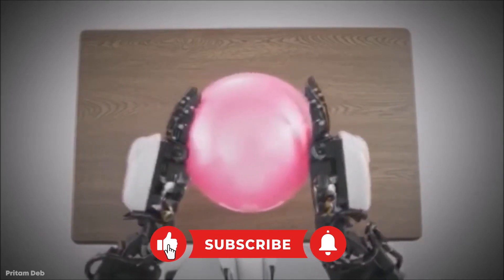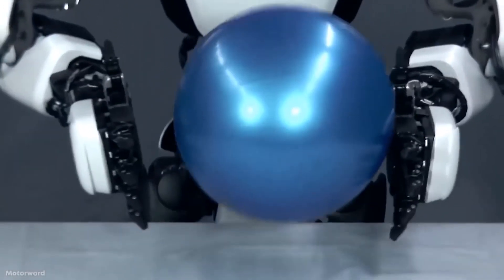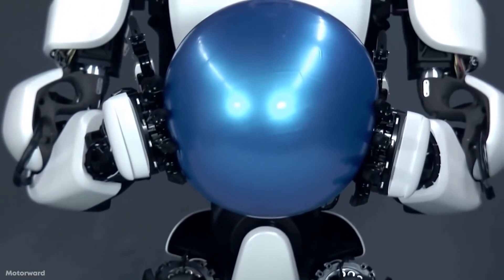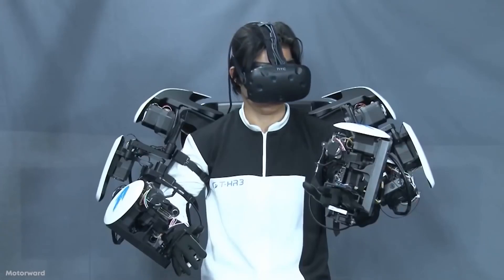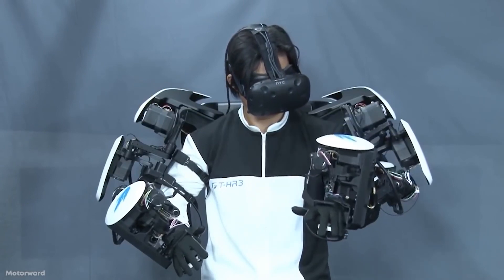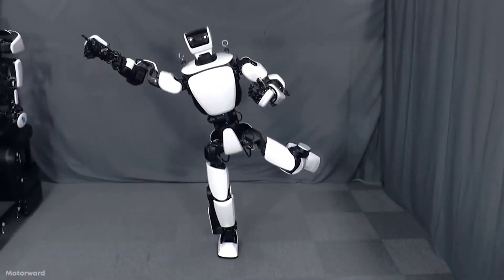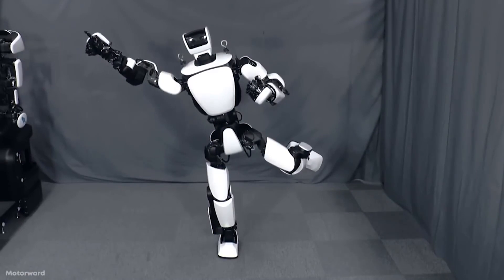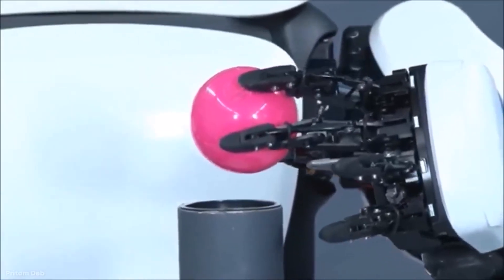It is also capable of being controlled by a person nearby. The human controlling the robot won't be using a traditional computer — instead, the THR3 can sync up with another human wearing a motion capture suit and duplicate every movement that person makes. Because the robot is more powerful than most people, it can compensate for human shortcomings in areas where we need it most.